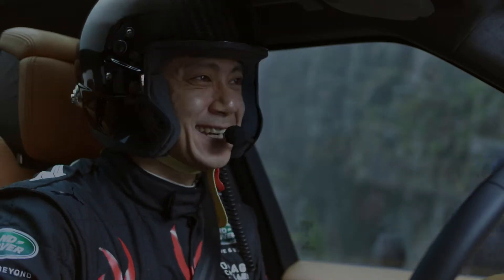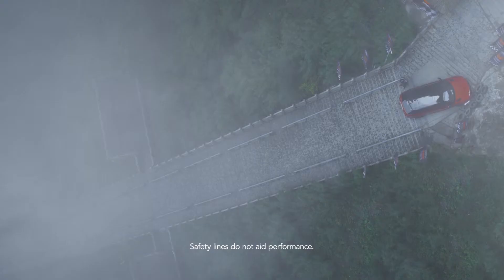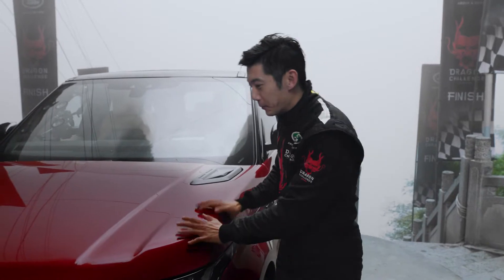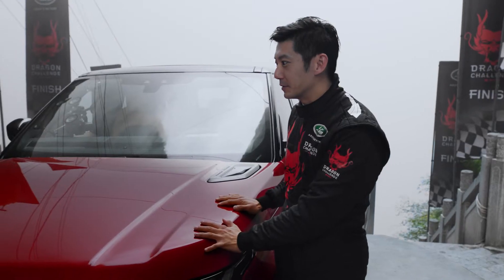We do these challenges to push the vehicle to its absolute limits, and this one really did. The breadth and capability of the Range Rover Sport plug-in hybrid is phenomenal — Range Rover for life, I would say.